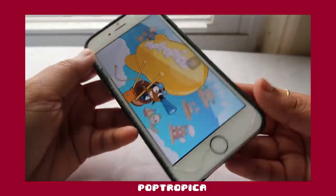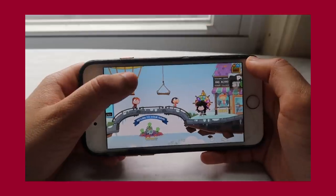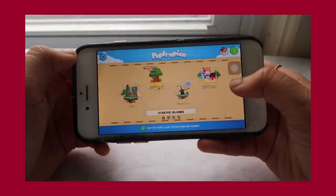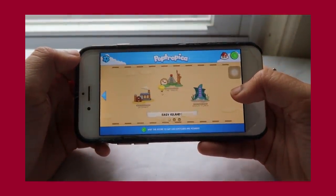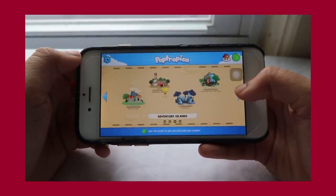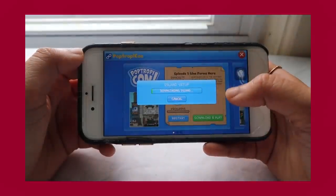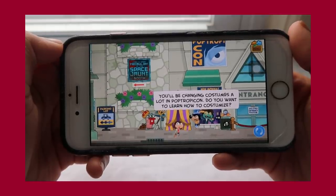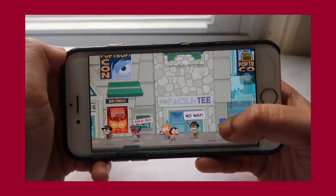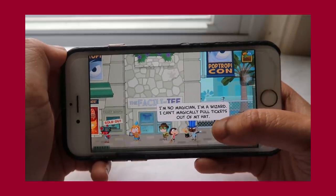The first app is Poptropica. This game defined my elementary school years and the islands are really fun to play. It requires logic and skill, and since elementary school the islands have gotten a lot harder. A lot of people are playing Animal Crossing now, but this game is the OG for me. Poptropica reset all the islands I won when I was younger, but the mobile app works pretty well. I like to play with my siblings — we compete to see who can finish the same island the fastest. I love this game.